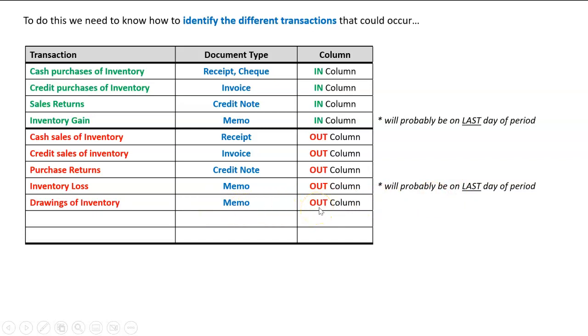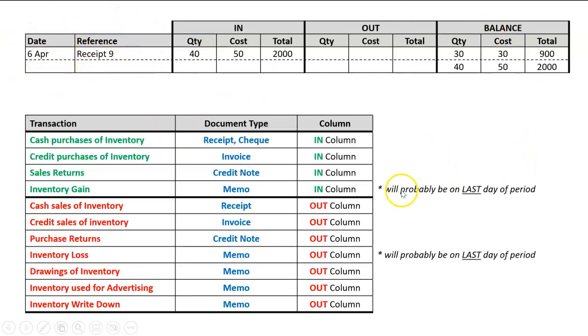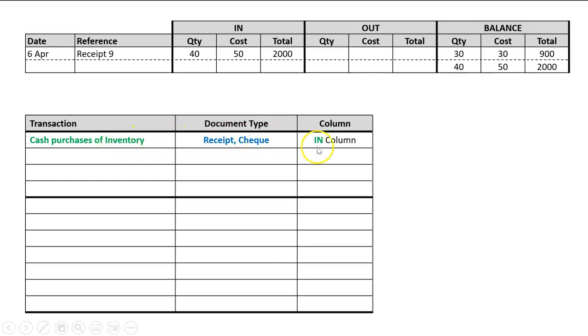Inventory used for advertising will have a memo and goes in the 'out' column. Inventory write-down will also be a memo in the 'out' column, but we won't focus on that further now. So if we look at a practice example — here's a receipt in the 'in' column. It's an 'in', so it won't be any of the 'out' transactions. The only thing in the 'in' column that could have a receipt is a cash purchase of inventory — could also say check, BPAY, or EFT transfer receipt.